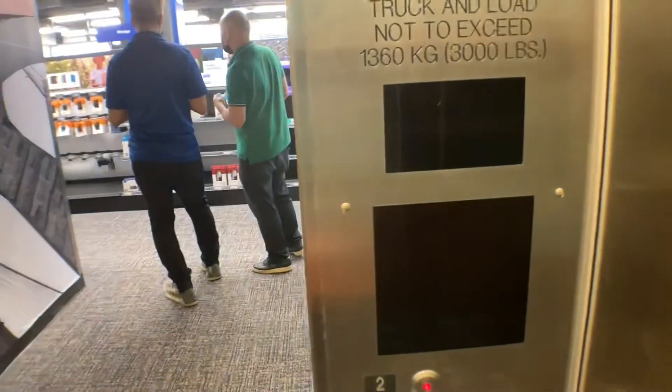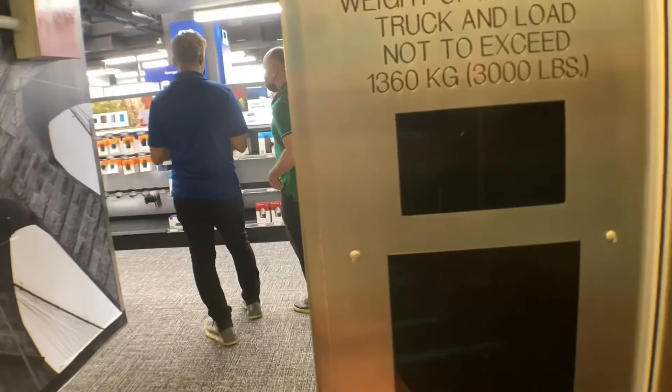Floor two, going down. Coming down? On which floor? The first floor.